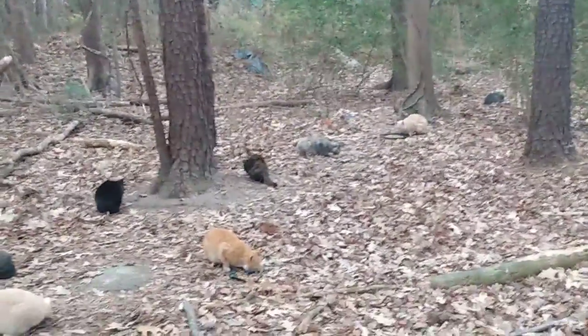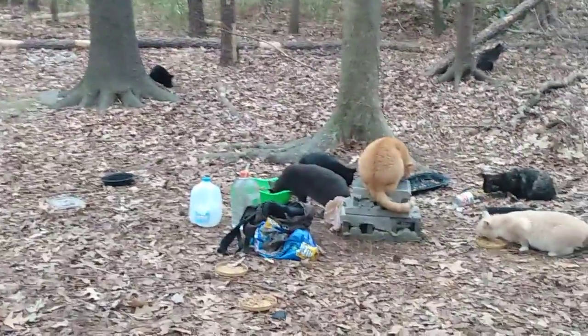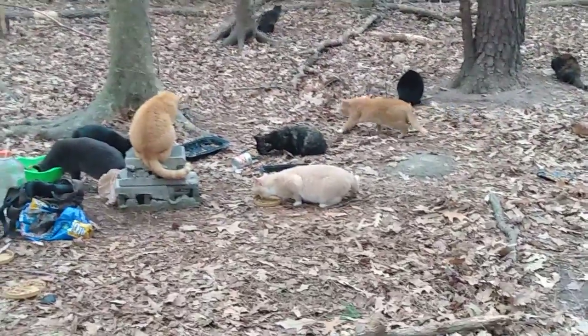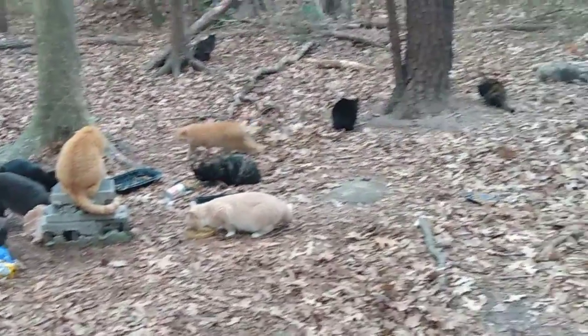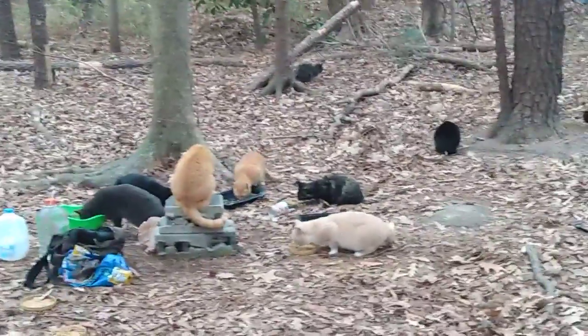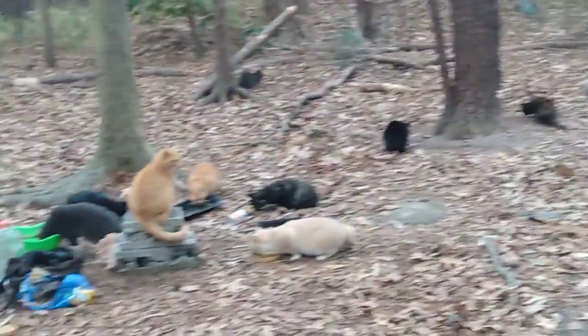So just about every one of these cats are fixed, except for a gray boy eating out of the bucket. One eye is the sandy colored one with the white on his neck, and the big male. Other than that, these cats are all fixed. I just want to show them eating because it's gonna be a snowstorm tonight.